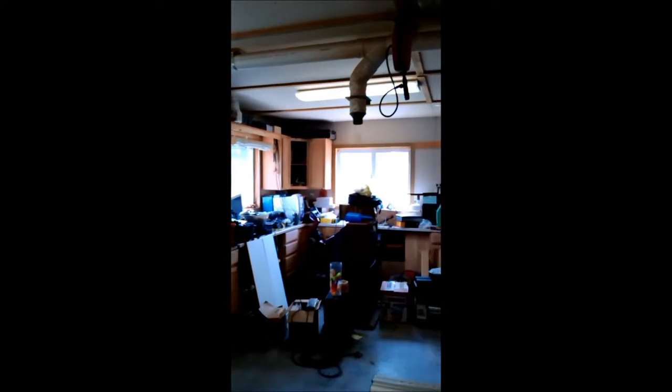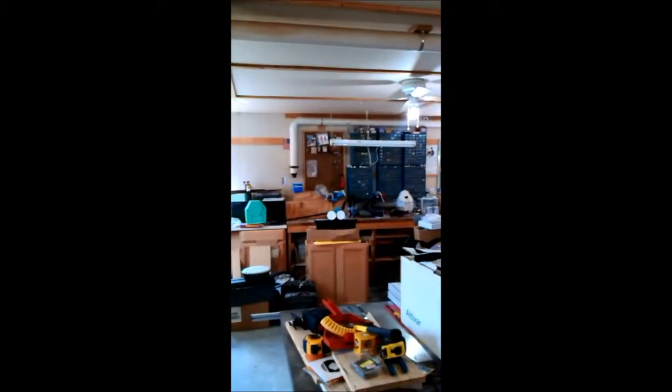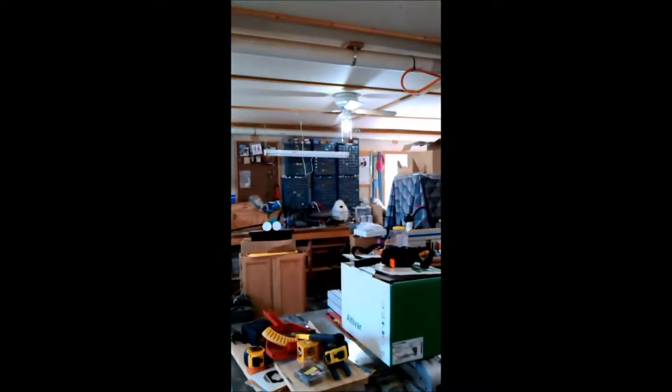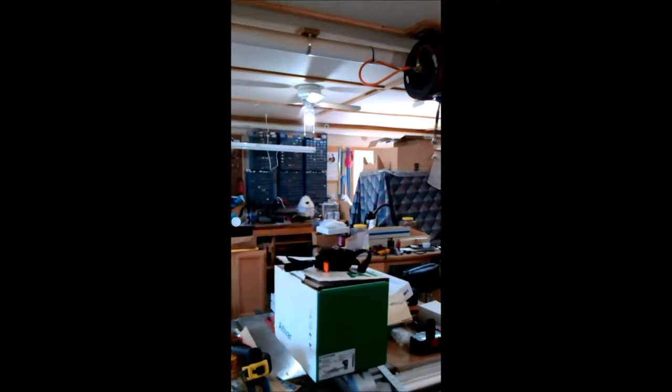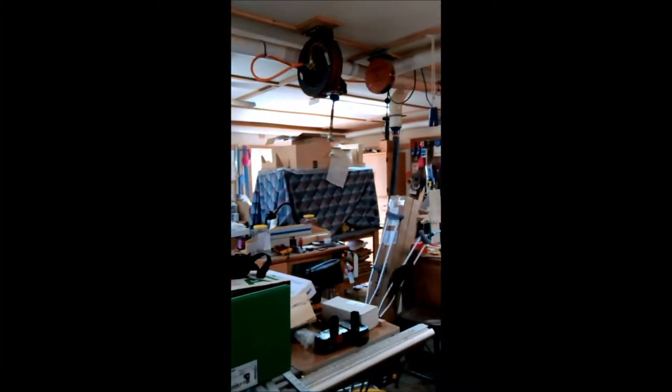The R-factor on the walls is R12. I imagine it's an R30 in the ceiling because it's roughly 10 to 12 inches thick. During the winter I try to keep it at 55 degrees in here just to prevent condensation. You walk in, turn the heater up to 65, and it'll be 65 in less than 30 minutes.